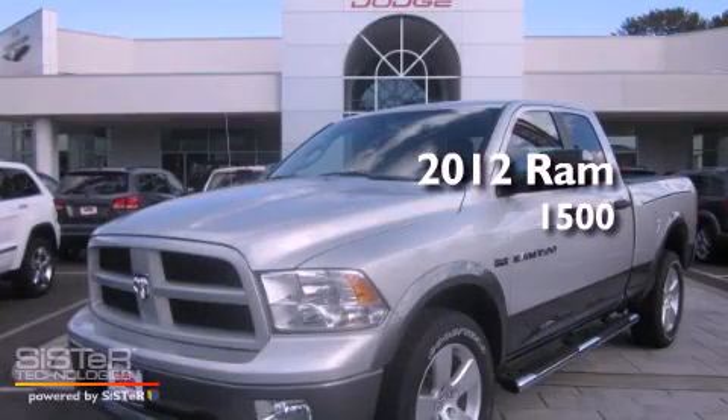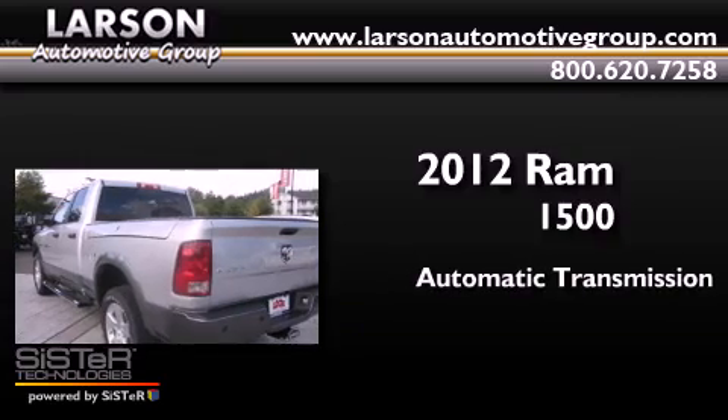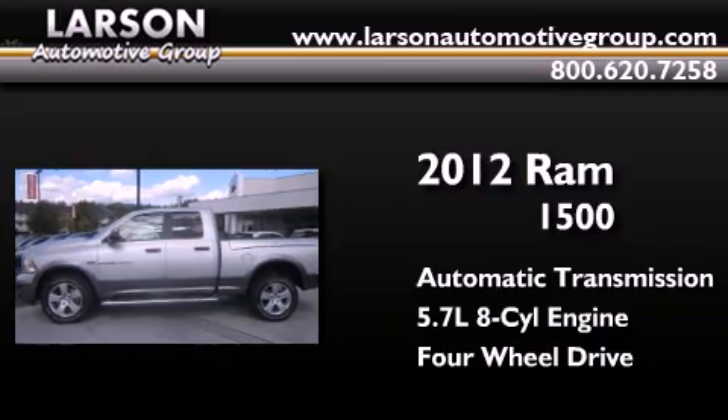This is a brand new 2012 Ram 1500. This truck has an automatic transmission, a 5.7-liter V8, and the added safety and control of 4-wheel drive.